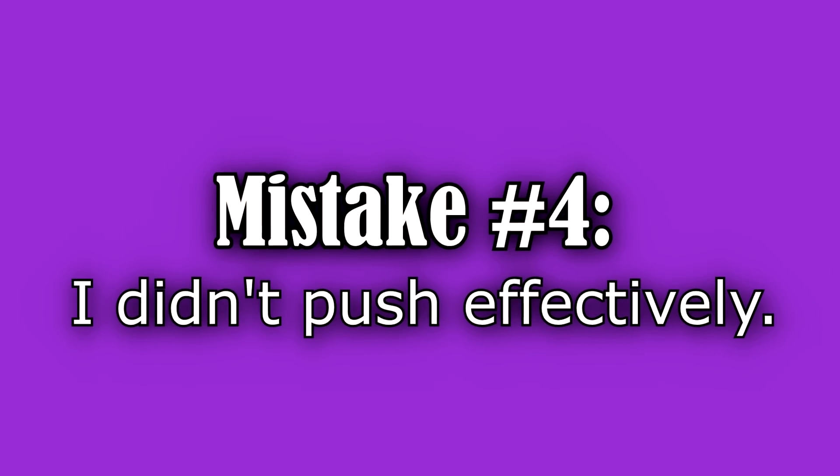The fourth mistake I made during my first labor was that I did not push effectively and didn't really know how to push properly at first. If this is your first time having a baby, really get on and research and practice how to push effectively. Some women push for 15 to 30 minutes, but if it's your first time you may push for an hour or two. My baby was about nine pounds one ounce and I ended up pushing for about two hours — I think it would have been a lot shorter if I had researched how to push.